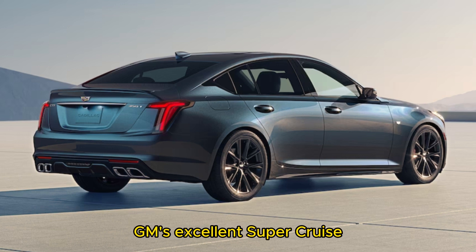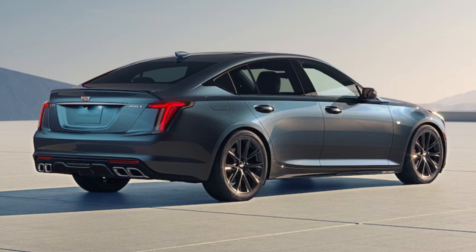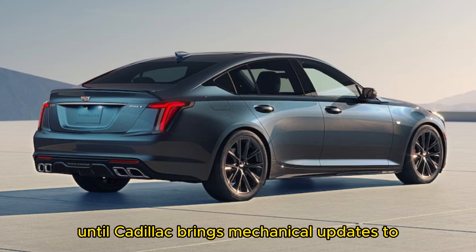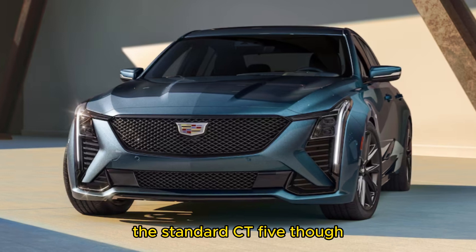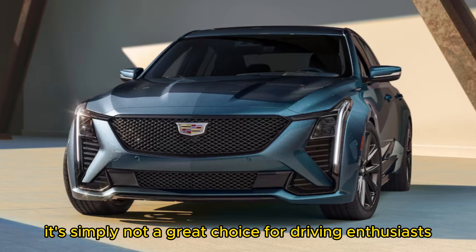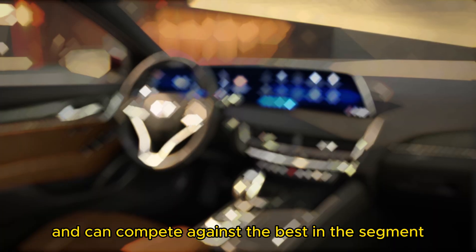GM's excellent Super Cruise hands-free driving tech is the icing on the cake. Until Cadillac brings mechanical updates to the standard CT5, though, it's simply not a great choice for driving enthusiasts. V models are much more satisfying and can compete against the best in the segment.